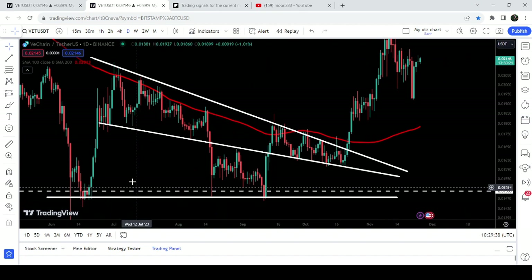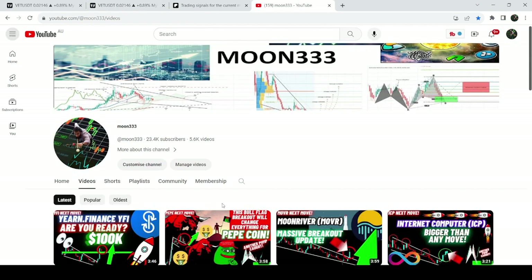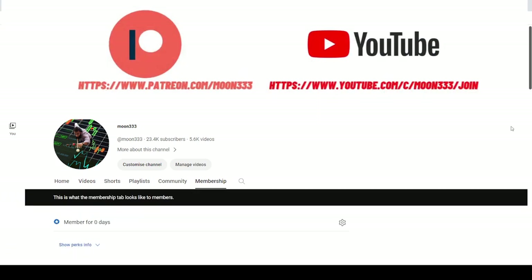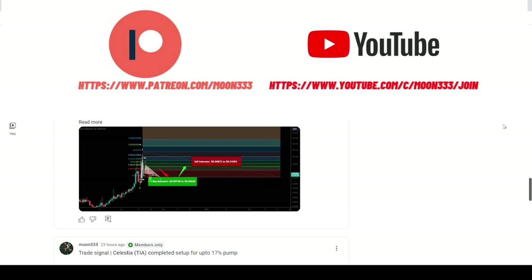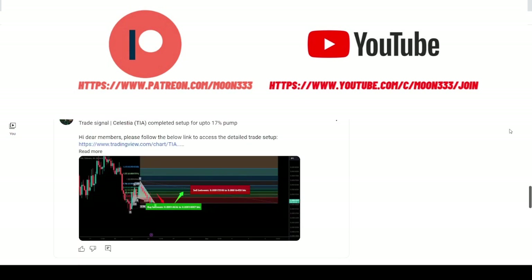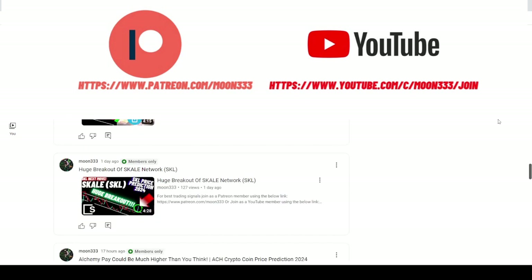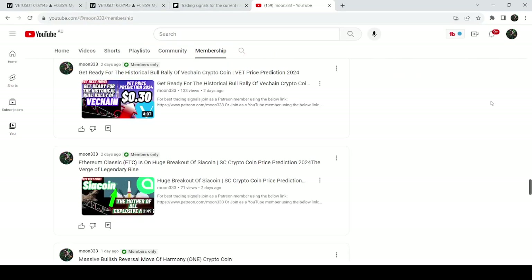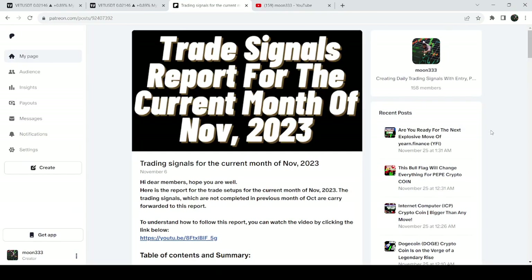Before starting this analysis, if you are not subscribed to my channel then do hit the subscribe button for more trading signals. You can also join me and support me as a YouTube member or as a Patreon member, because here I am sharing different trading signals for you, and you can find a link to join me in the video description. If you would like to see how my trading signals work, I've shared a link for the trading signal report for the current month of November 2023 in the video description.